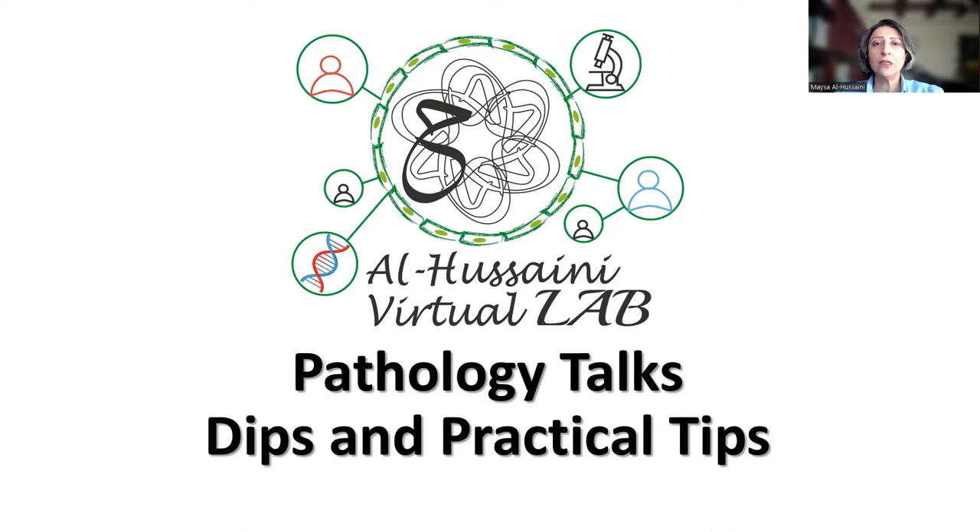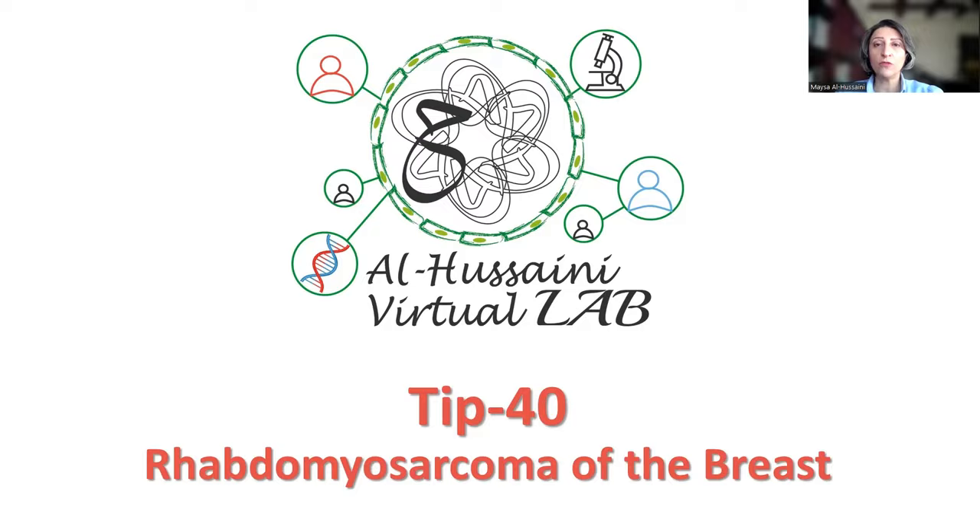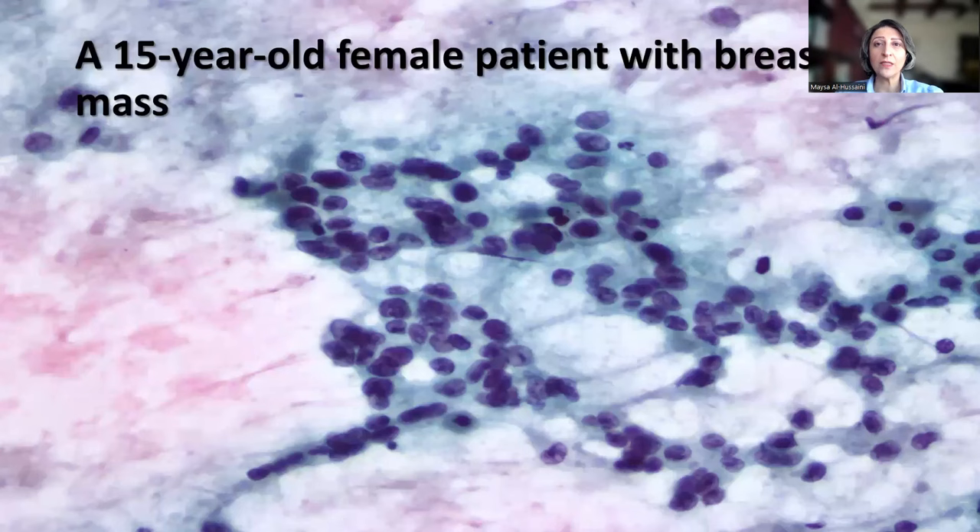Hello dears, and welcome to Al-Husseini Virtual Lab, Pathology Talks, Tips, and Practical Tips. Today, I'm going to share with you a very interesting case of rhabdomyosarcoma of the breast.